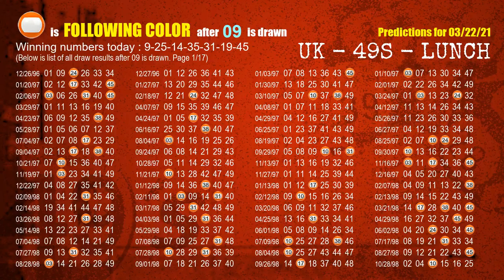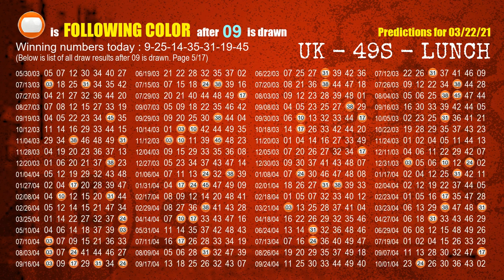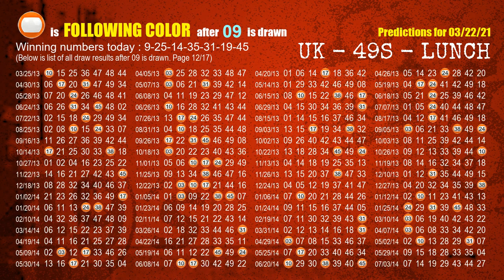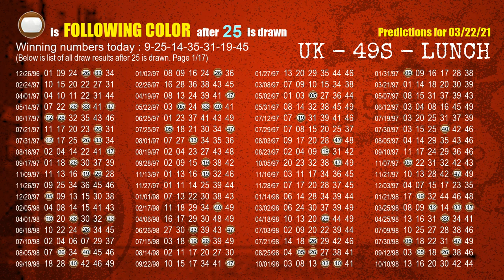Besides following ones, we need more clues for winning numbers of next draw, so we will find out the most drawn ball color through today's result. Following ball colors refer to the color of those numbers being picked on the next draw after this one. The first winning number is 09 — the most frequently following color is orange. The second winning number is 25 — the most frequently following color is brown.